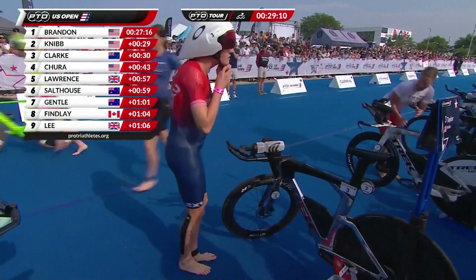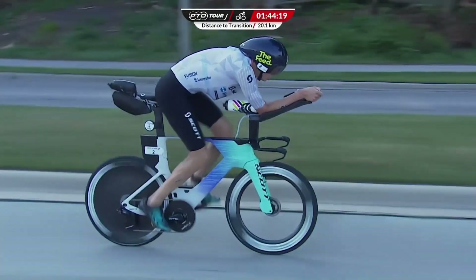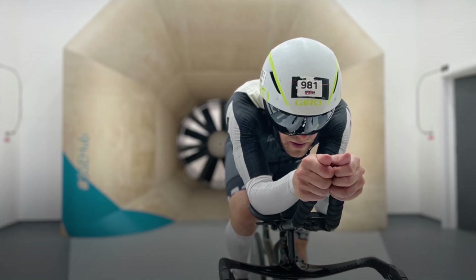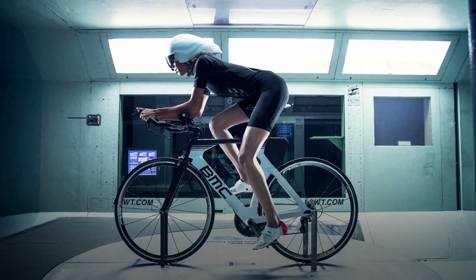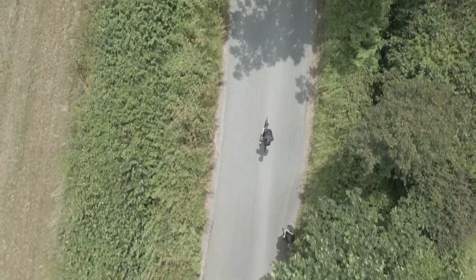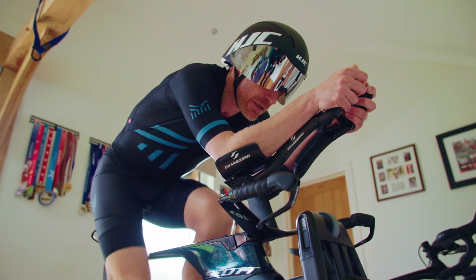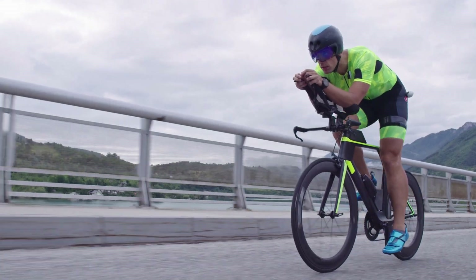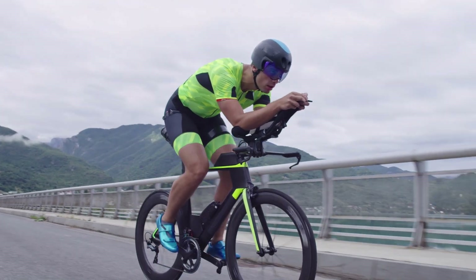As bikes got more aero, athletes and designers realized they could go further. Companies started to use wind tunnels and computational fluid dynamics (CFD) to push the limits of what was possible on two wheels. This scientific approach not only improved bike designs but revolutionized the way athletes train and race. Where before the focus would be on training hard and training more, athletes now take a wider approach — spending time on being aero during sessions on Zwift, and focusing on strength and mobility training to be more flexible and aero in that crunched-up riding position.